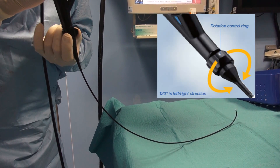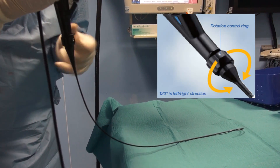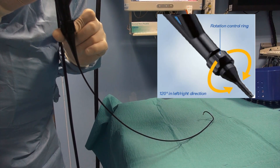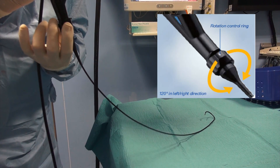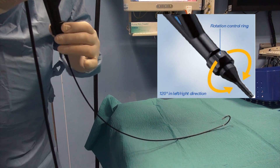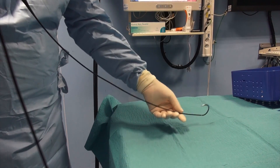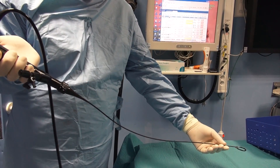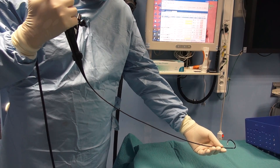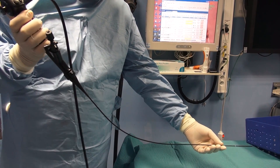The URF V2 also has a control ring near the handpiece, which allows rotating the tip of the instrument 120 degrees to the right and also to the left direction. This feature completes the rotation obtained by classical pronation and supination of the surgeon's hand.